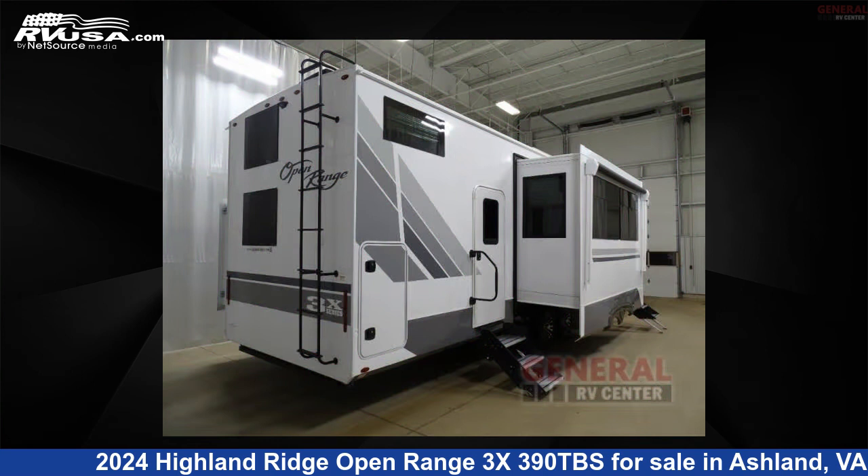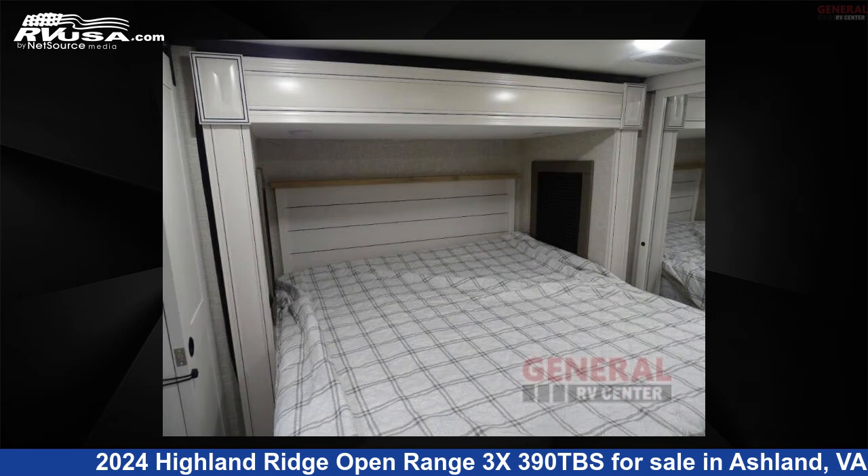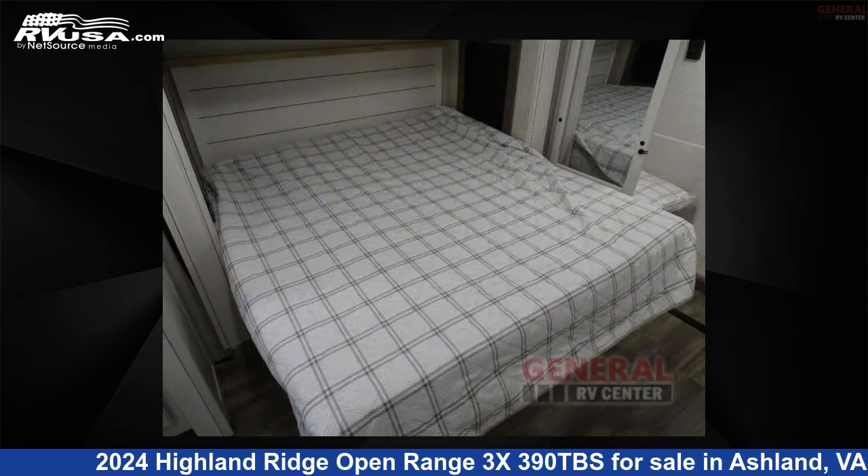This new Highland Ridge is 42 feet 0 inches in length and features sleeps 10, slide out, and 91 gallons fresh water capacity.